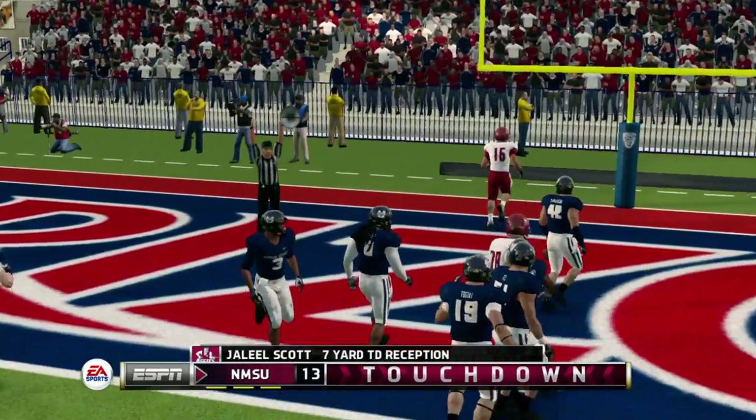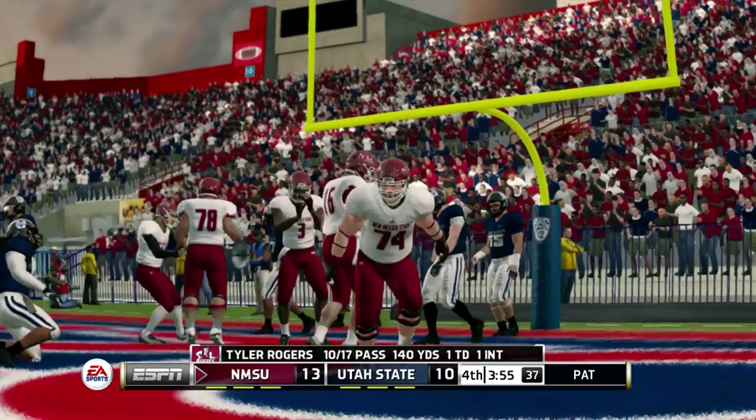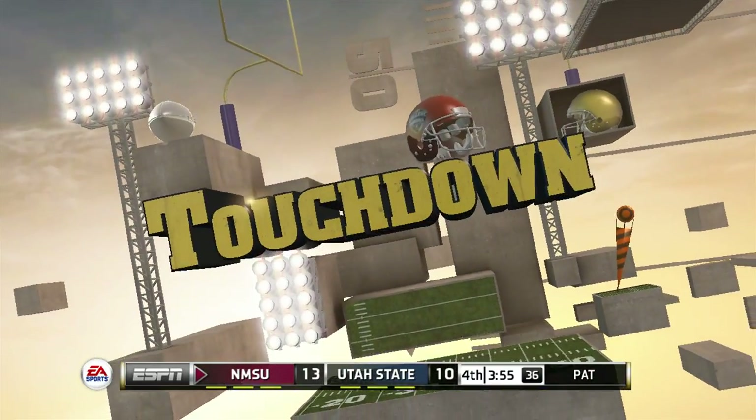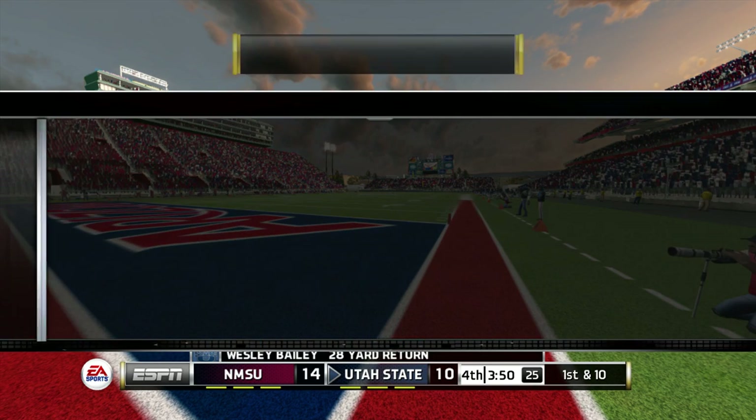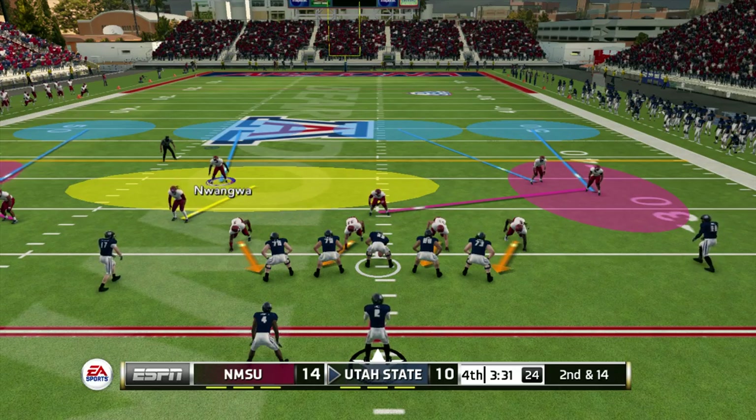Touchdown, and that gives them the lead. This has been a great game to watch — a lot of competitive spirit out there. The offenses seem to be going up and down the field. Back and forth we go — I think the winner will be whichever defense can make the big stop.